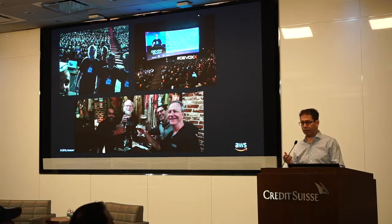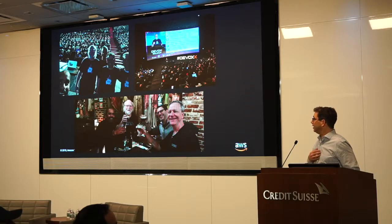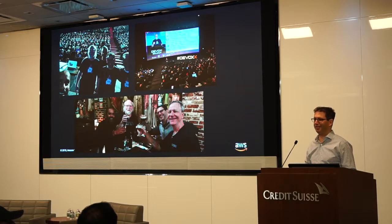We released Corretto in November 2018 to the public. We did it at DevOps. We were very fortunate to have James Gosling work at our company and he helped us launch it in Belgium, so there was a lot of beer involved.